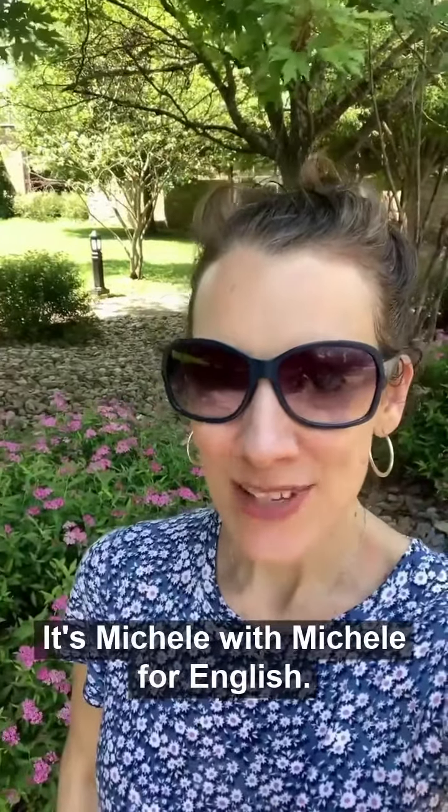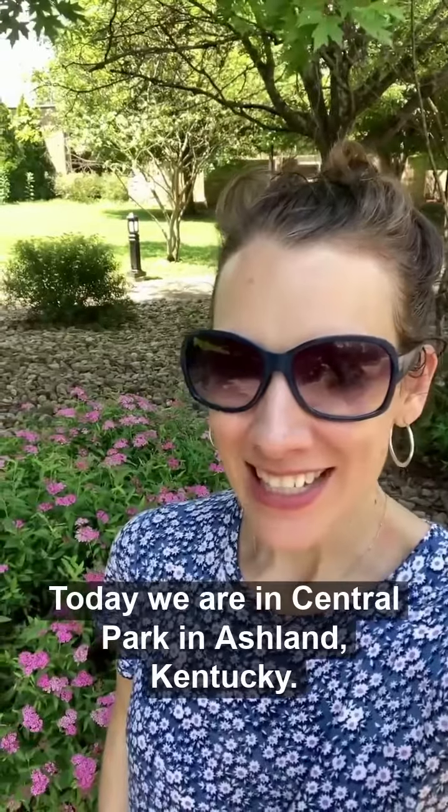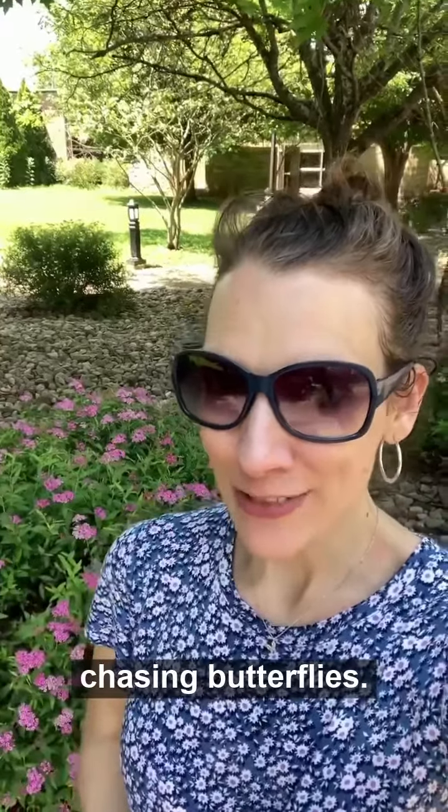Hey everybody, it's Michelle with Michelle for English. Today we are in Central Park in Ashland, Kentucky. We are hanging out in front of these meadow sweets bushes, or shrubs chasing butterflies.